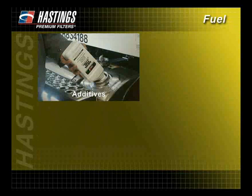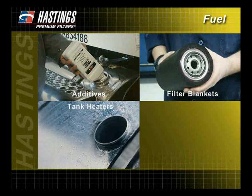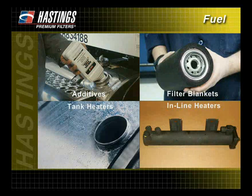In addition, additives, filter blankets, tank heaters, and inline heaters help prevent waxing or gelling of the fuel, which results in less engine operating problems.